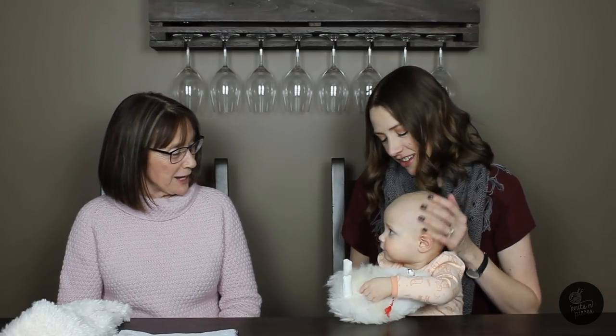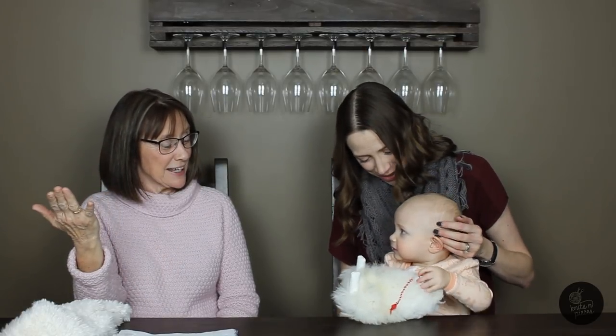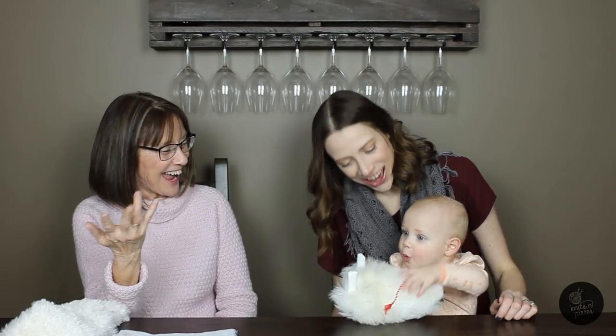We're going to go get Zoe ready for bed and then we'll be back. Can you wave bye to everybody, Zoe? Bye, everyone. No kisses until next episode!